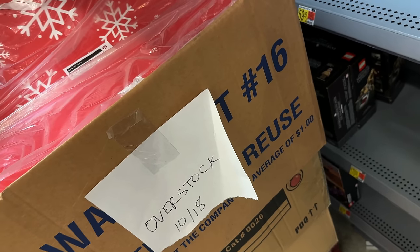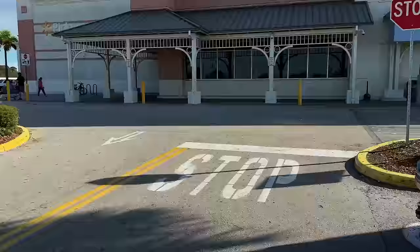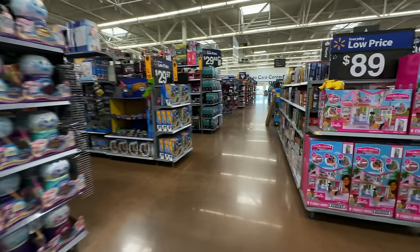On to Walmart number two — wish us luck. If this one doesn't have anything we might just give up and go home. I mean I really should just be ordering from Target.com, but I kind of wanted to experience buying a bunch in the store one last time.